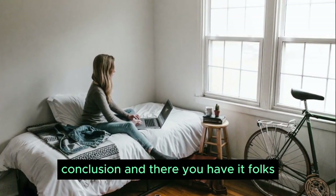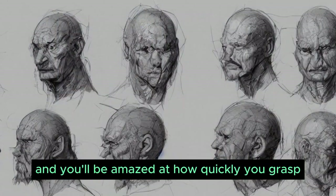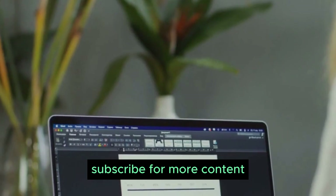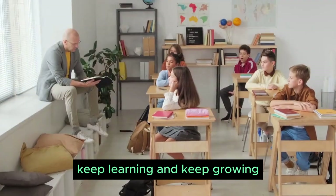And there you have it, folks — the top 10 mind tricks to learn anything fast. Incorporate these techniques into your learning journey, and you'll be amazed at how quickly you grasp new concepts. Don't forget to hit that like button, subscribe for more content, and share this video with fellow learners. Until next time, keep learning and keep growing.